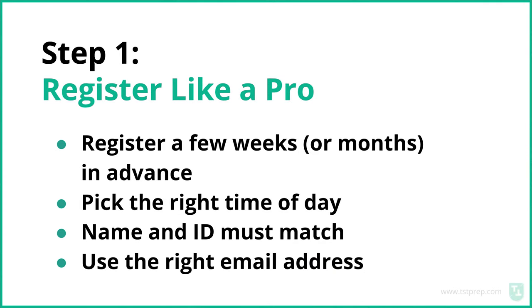Make sure you have your name and ID — it must match. You want to have a valid ID, probably your passport, and use the right email address. You will get an email notification with some important links, so make sure you open that email. When you register for the test, give an email that you actually check.